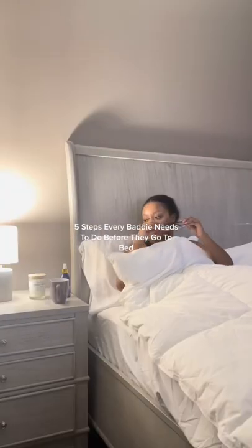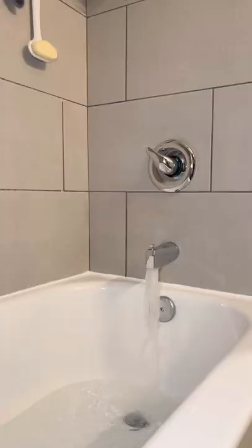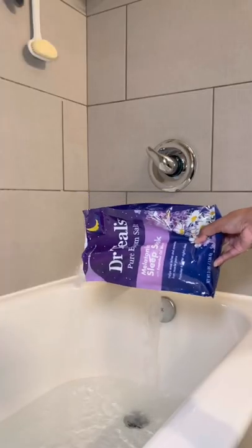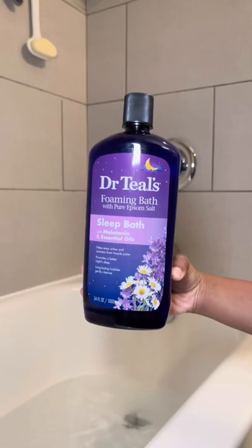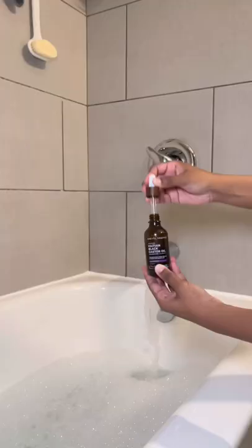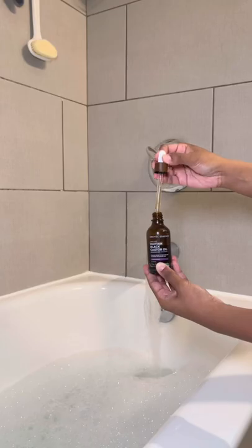Five steps that everybody needs to do before they go to bed. First step is taking a warm bath. I love using the Dr. Till's sleep products — they're perfect for bedtime, they really do put me in a relaxed state of mind, and they really do smell good. Then I like to go ahead and add some cashew oil to my bath to moisturize my skin while I'm sitting in the tub.